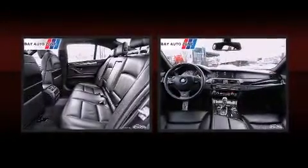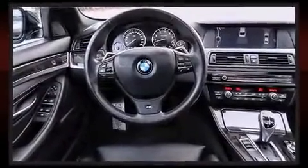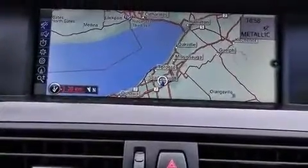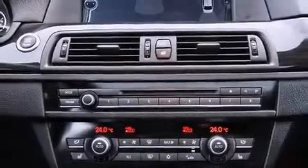BMW also prioritized safety and security with features such as dual front impact airbags, front side impact airbags, traction control, brake assist, anti-whiplash front head restraint, ignition disabling, an emergency communication system, and four-wheel disc brakes with AVS.